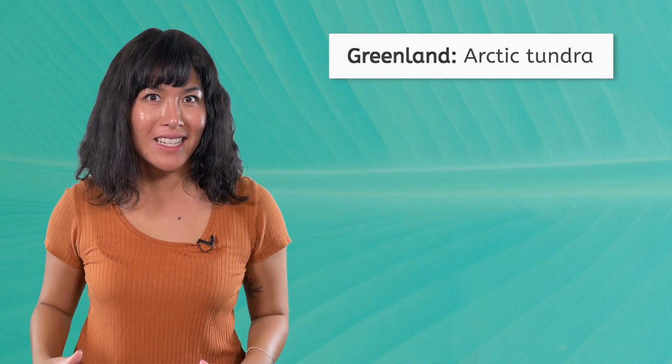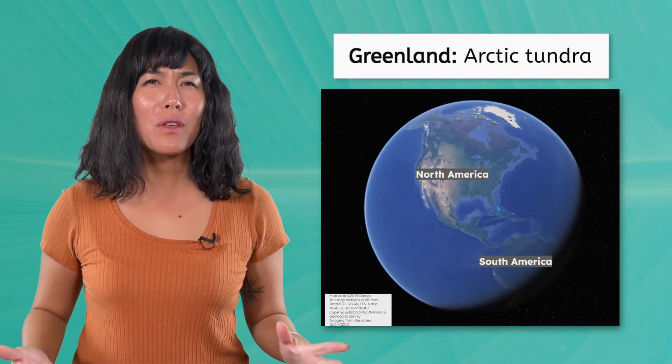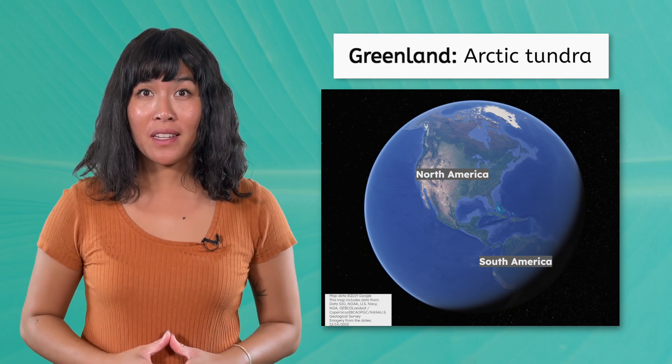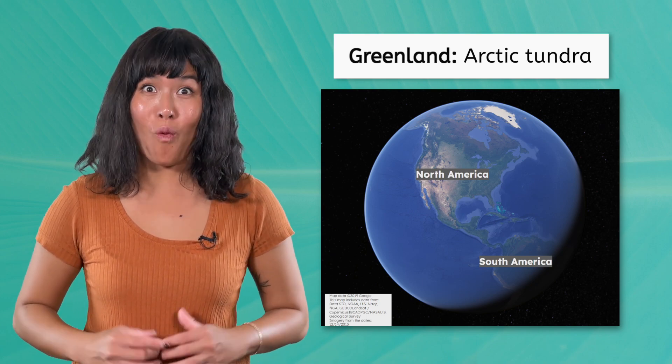Hello, Bea here and welcome back to environmental science. For today's field trip we're traveling to Greenland to explore the Arctic tundra. How will we find Greenland on a map? I'll give you a hint — it's not green, it's white.